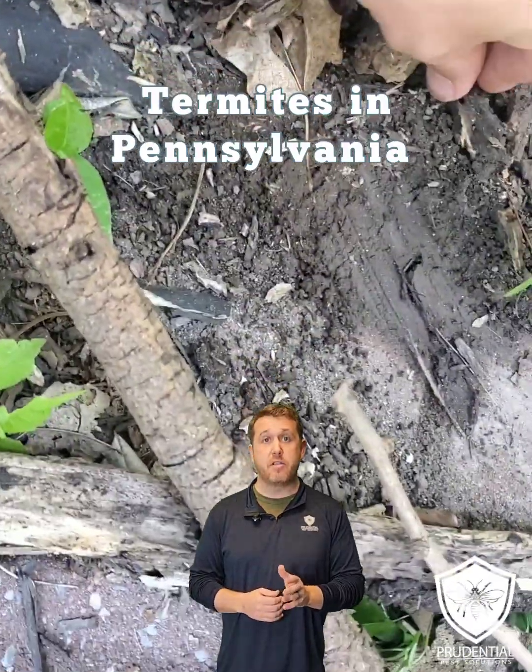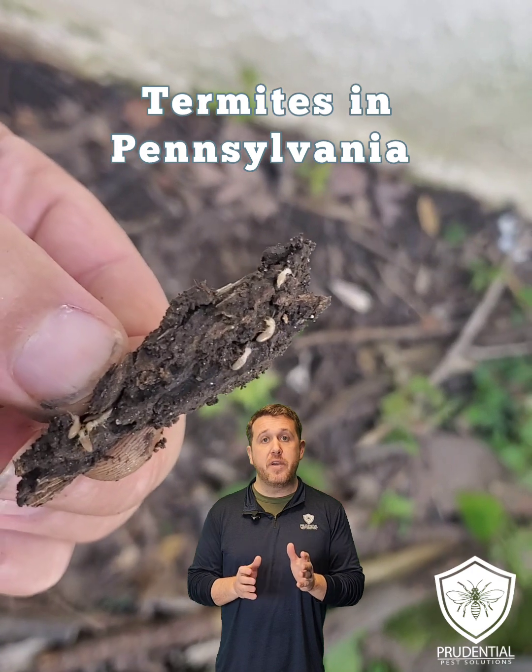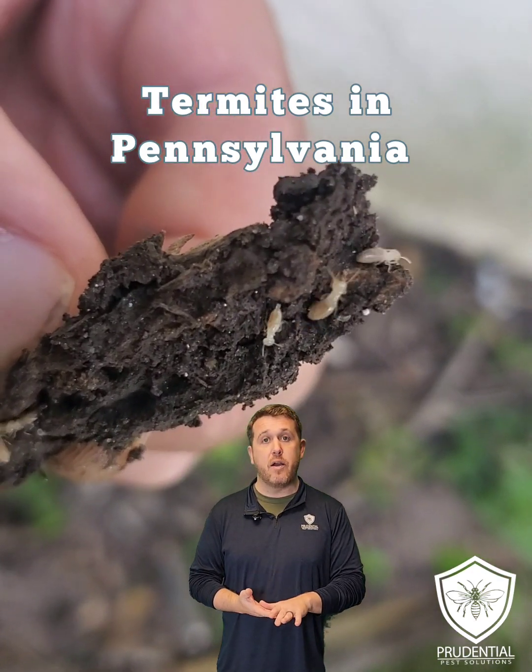Ryan here with Prudential Pest Solutions. If I lift this log up, we can see termites. So what are termites? Well, in Pennsylvania — and that's where we are — we only have subterranean termites, which means that they live under the ground.